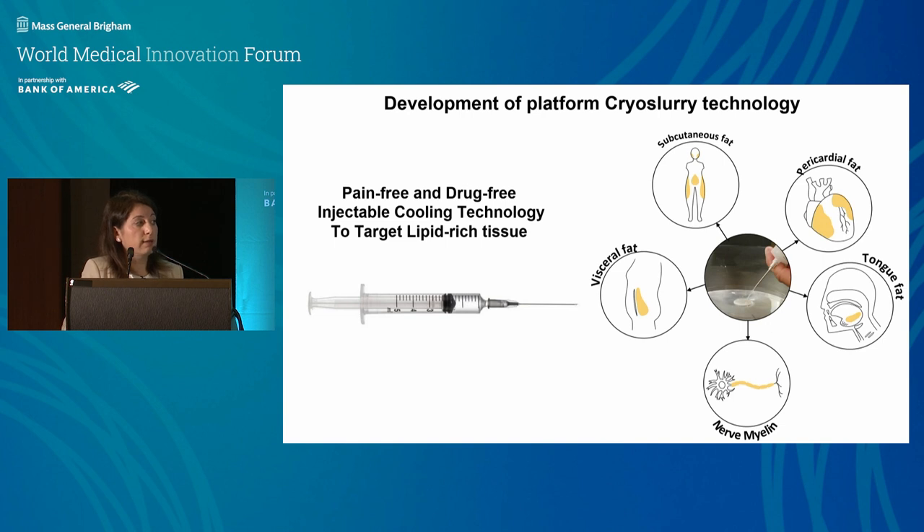This injectable cooling technology allows us to target lipid-rich tissue — specifically myelin sheaths around nerves, which wrap and insulate nerves to transmit signals, and also fat tissue present in the human body. With this technology, we could target those lipid-rich tissues anywhere in the body accessible with a needle. This led to development of what we call the cryoslurry platform technology.